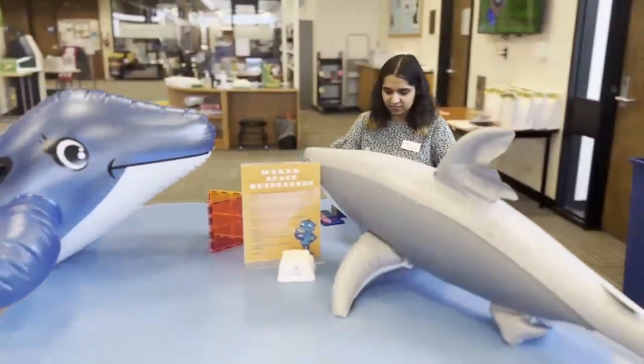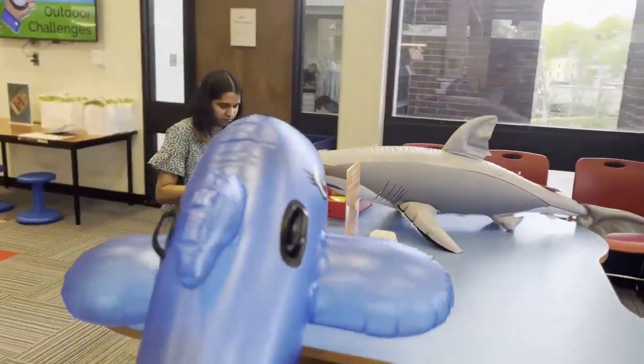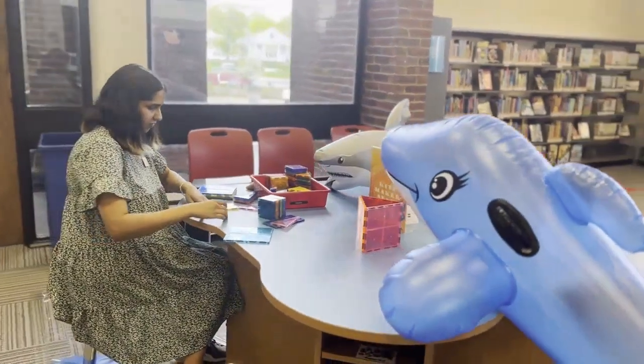We're also trying out all of our new toys and tools for the kids makerspace. This is available all summer long if you need a cool place to hang out.